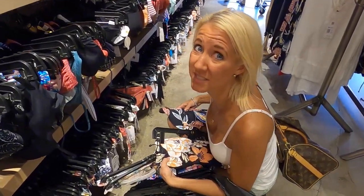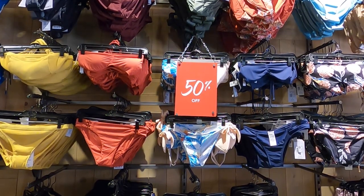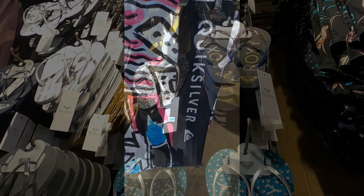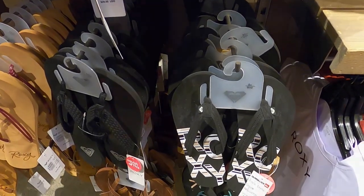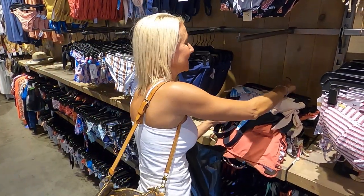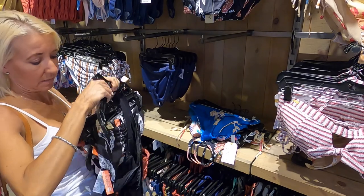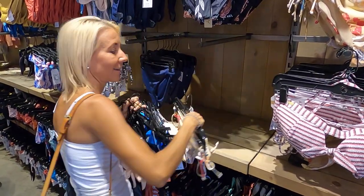Quicksilver has a huge selection, oh my god. Quicksilver is carrying mostly Roxy bathing suits, and they're really cute. All right, so I've got my haul here. Let's go pick.